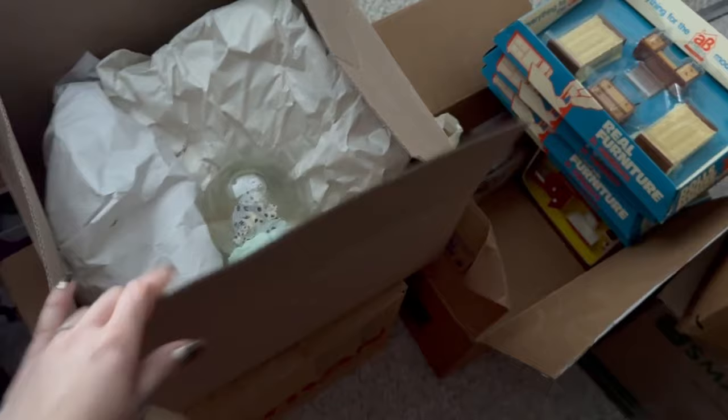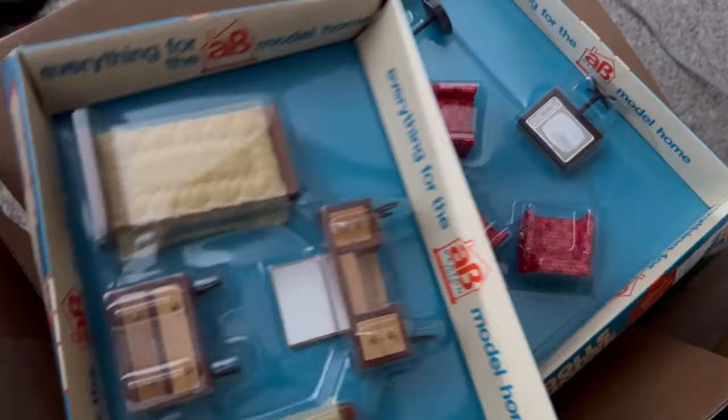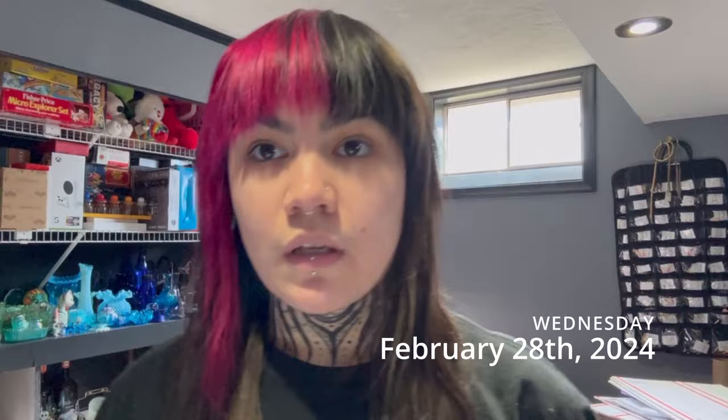Hey guys, it's Tuesday the 27th. Meant to do a lot more today but it didn't end up happening. I went over to Steve and Donna's Happy Heart Treasures and bought four boxes of glass from them. We have a bunch of stuff to list now. I also did a Facebook Marketplace buy and got a bunch of vintage dollhouse furniture - I saw a really promising comp online and she threw in some other miscellaneous pieces.